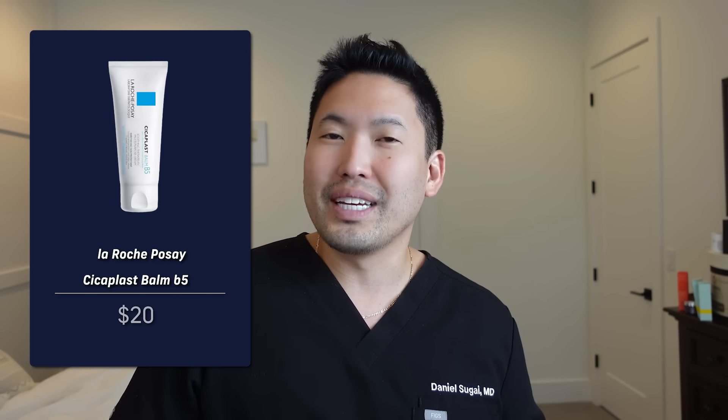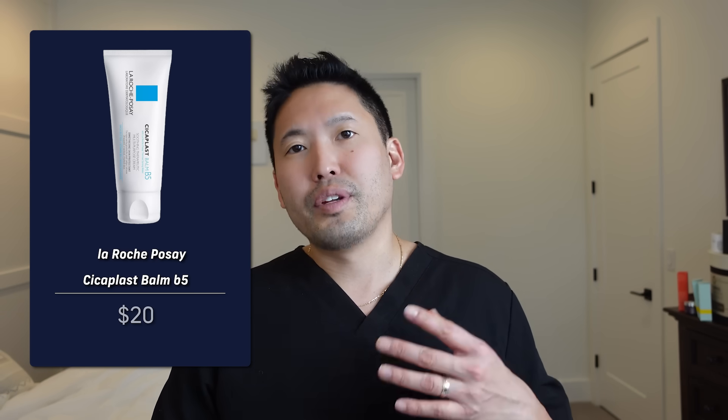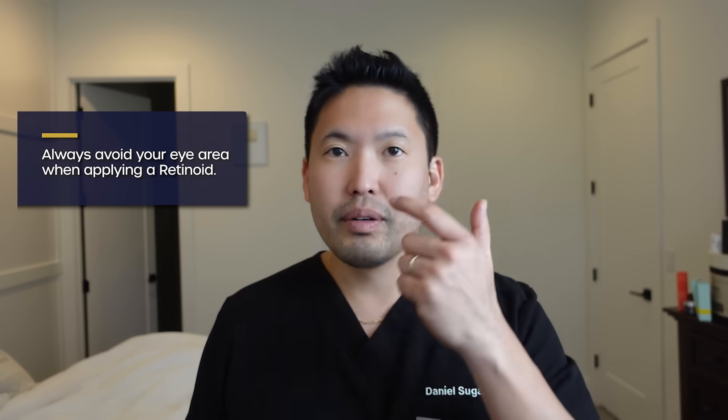If you're younger, any moisturizer works — Cetaphil, CeraVe, or La Roche-Posay Cicaplast Balm B5, which is very soothing for early irritation. You might even experience dry lips or dryness around the mouth even though you're not applying retinol there. Also, product can diffuse toward the eyelids and neck. Do not apply retinoid to your eyelids — instead, apply a barrier of petrolatum ointment like Aquaphor or Vaseline to the eyelid skin first.